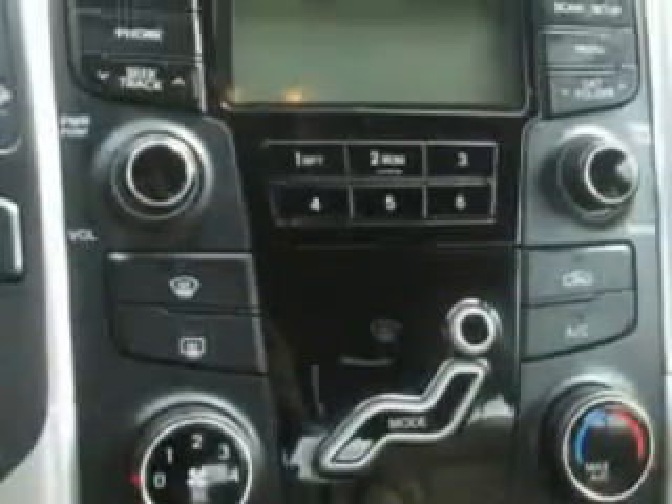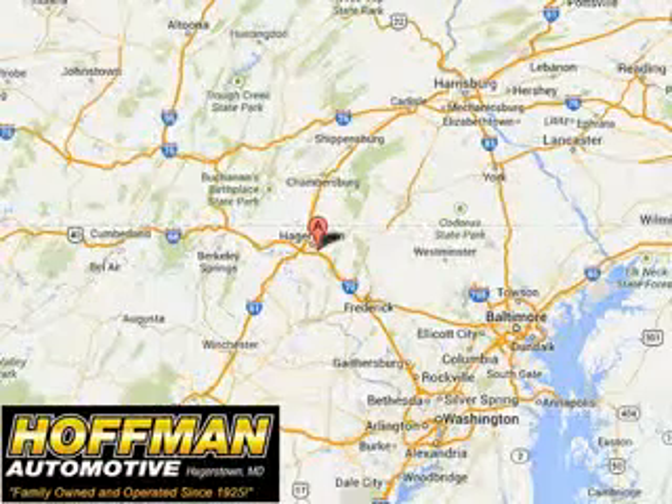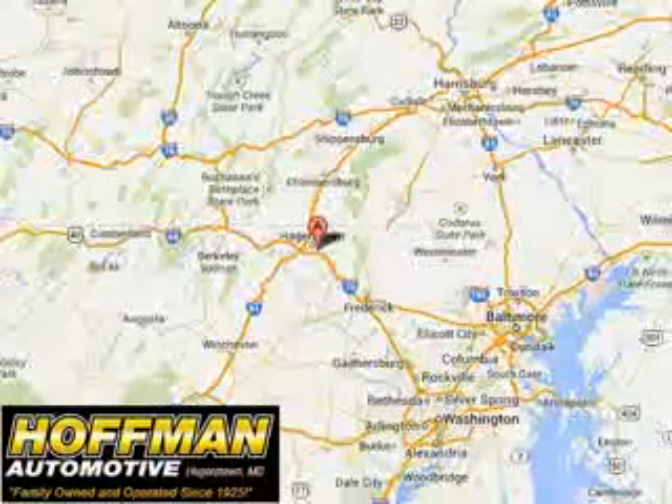See us at Hoffman Automotive today. Please contact Ms. Allen at 301-733-5000, extension 1044, today with any questions or to schedule an appointment. We look forward to earning your business. Thank you.